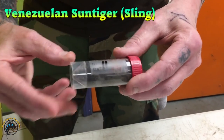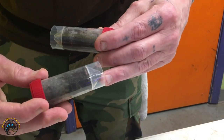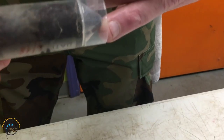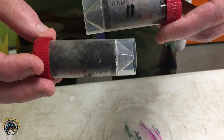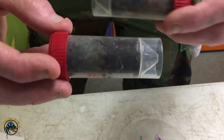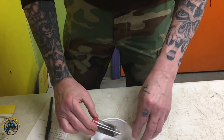Somewhere in there are Venezuelan sun tiger slings. They're a little bigger than I thought. They were pretty aggressive and they're fast.